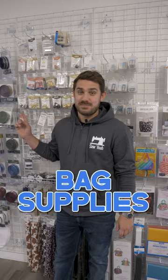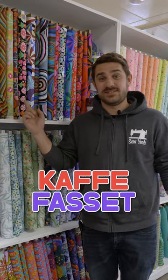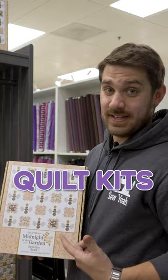Pre-cuts, notions, bag supplies, patterns, 30s reproductions, K-facet, tulipink, minky, threads, kits.